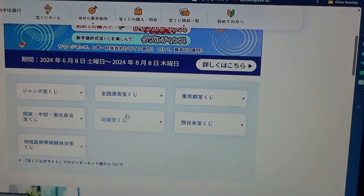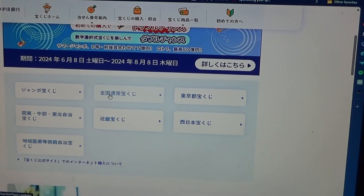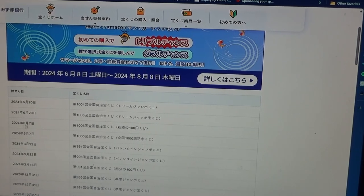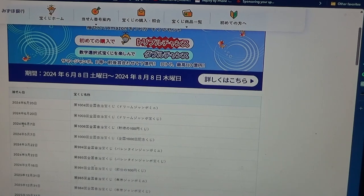We want Zenkoku, the national one. Go down, and there it is, right here — game 1006 for June 7th.